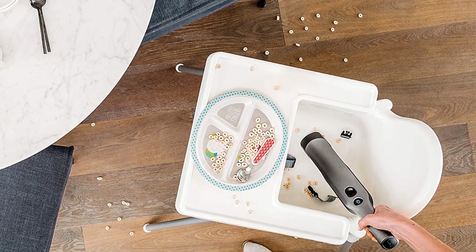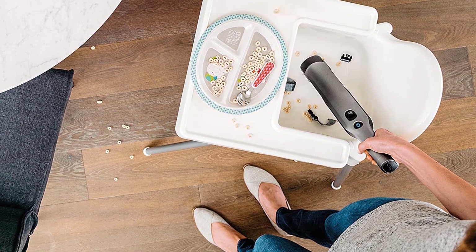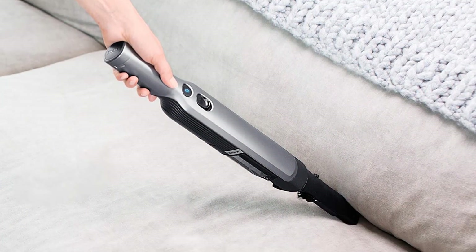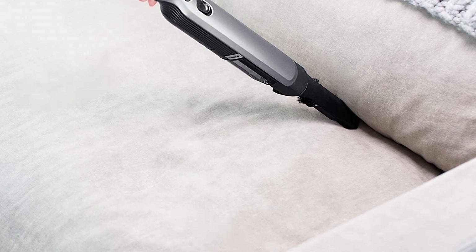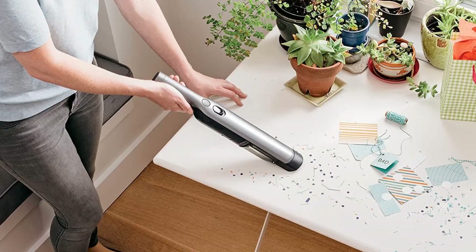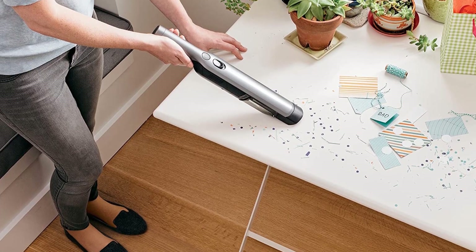This vacuum is sleek and, frankly, a pleasure to use. Lightweight and powerful, it's everything we want in a handheld vacuum and more. The accessories are incredibly helpful, especially the pet hair tool, which instantly sucked the hair right off our fabric sofa. The dust crevice tool is also great for removing dirt from floor moldings.